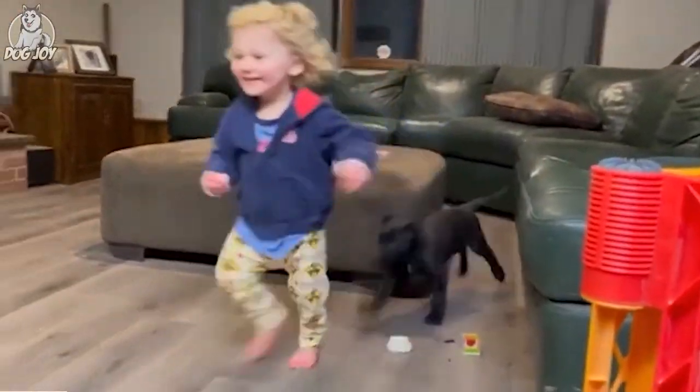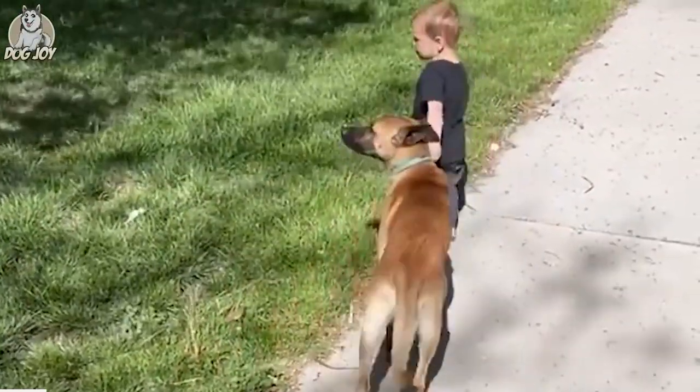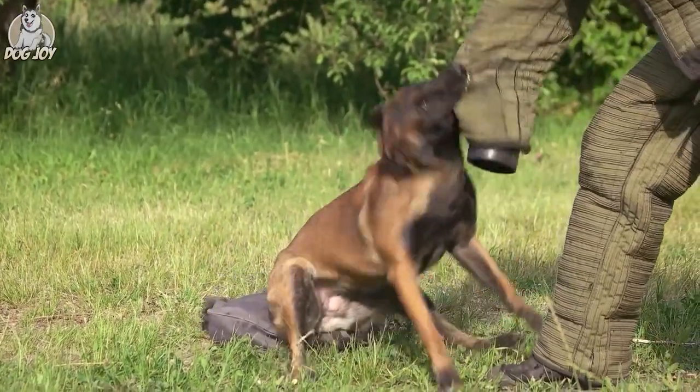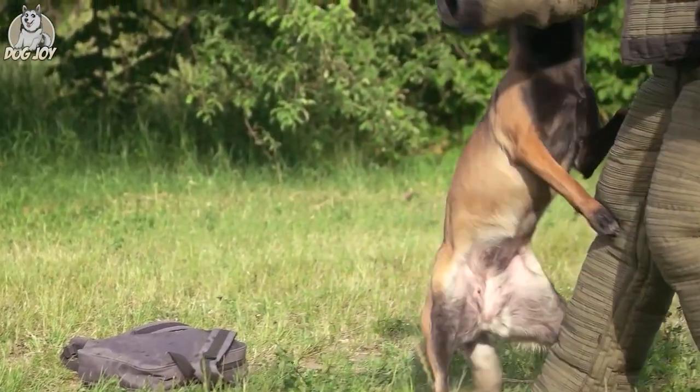This breed is not usually suitable for households with small children. Their strong herding instinct may cause them to try and nip at the heels of small children. Even if you don't have children, it's critical to train your dog to be well-mannered around youngsters so that you can always safely control the situation.